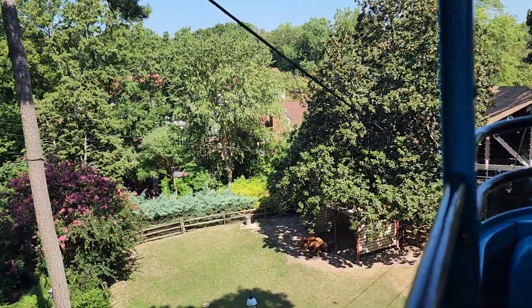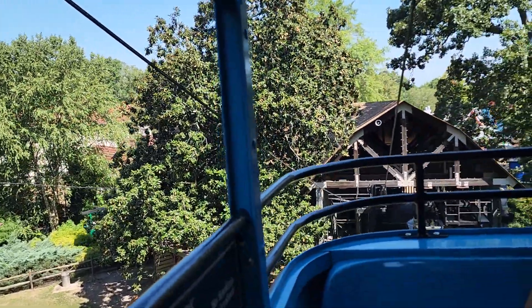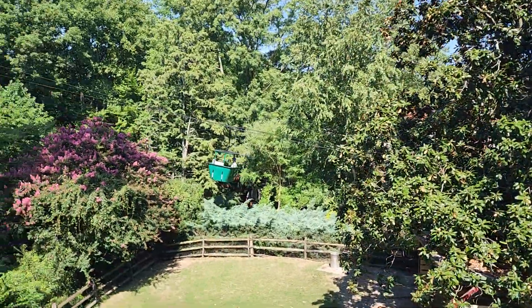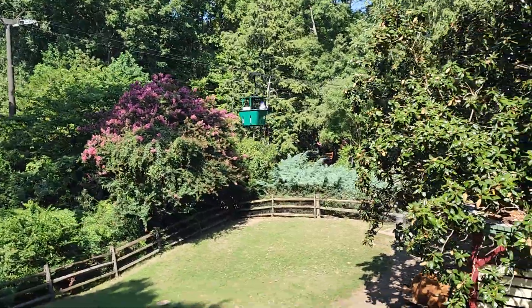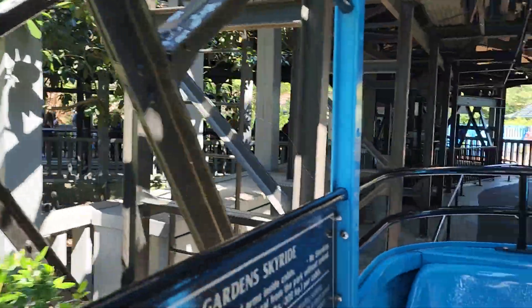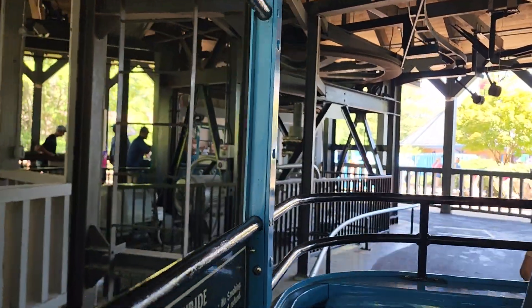We're coming down here into the station. I think this is towards the front of the park. They're going up on the next round. Looks like we've got to get in line for the next round.